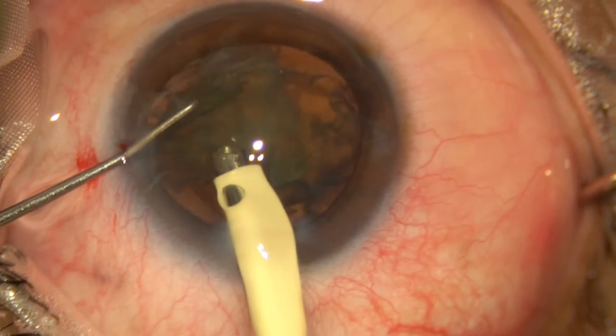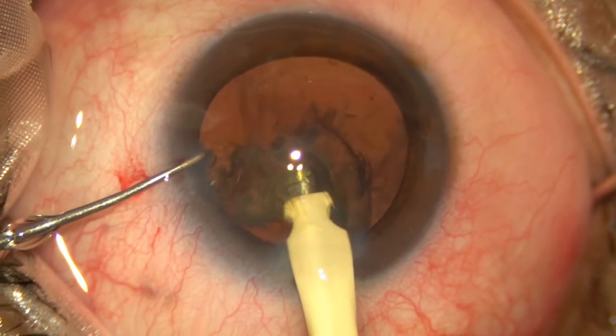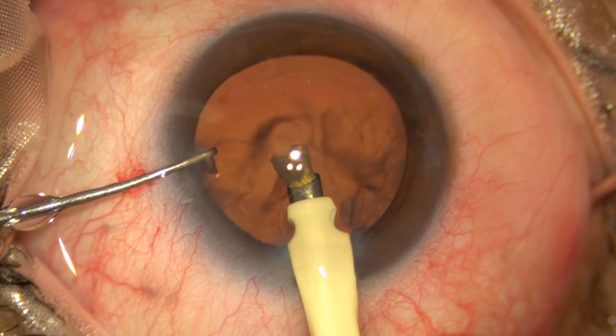After removal of the nucleus with phacoemulsification, I did notice that there was a radial extension of the anterior capsule at the 10:30 o'clock position.